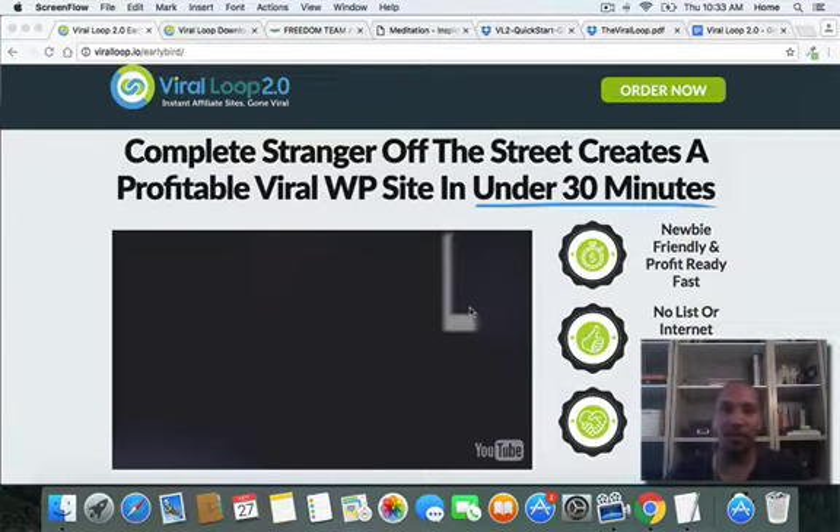I'm doing this review for Viral Loop 2.0, and I picked it up. Here's the thing about Viral Loop 2.0 — this was a product released earlier this year, I believe in April or May. It sold pretty well, but I think a lot of people really don't understand the power of it. So I'm going to give you basically the shortcut cash magnet secret sauce theme all in one and show you why this is something to add to your arsenal.